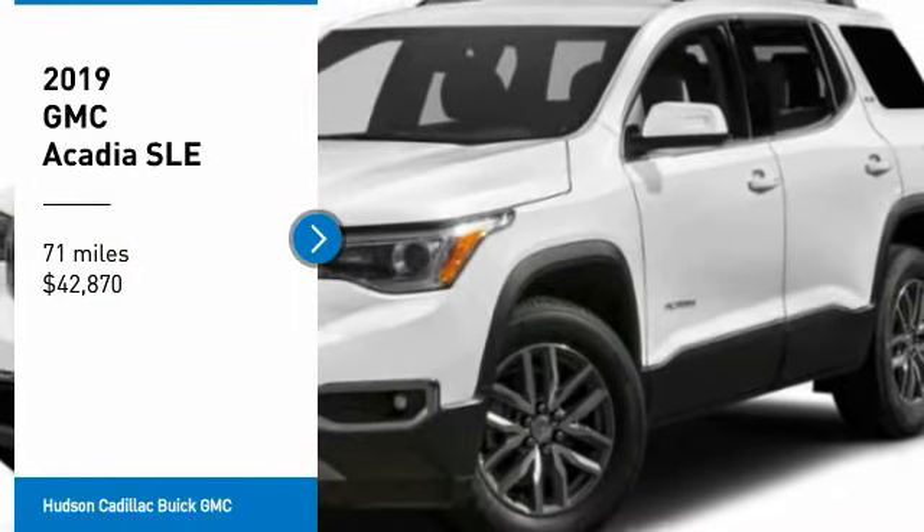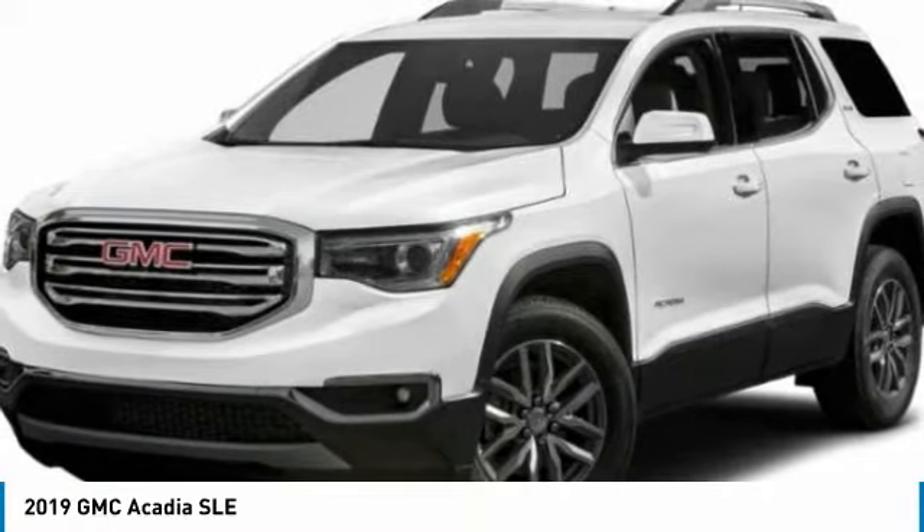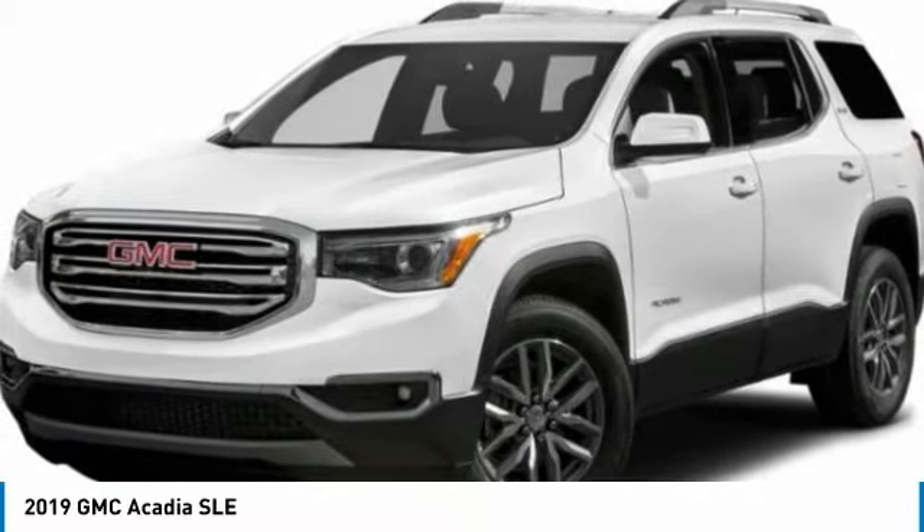Come test drive the 2019 Acadia. The GMC Acadia has great capability coupled with exceptional safety.